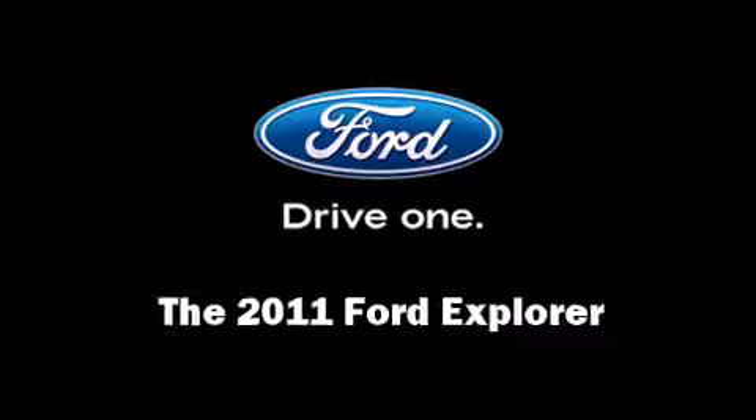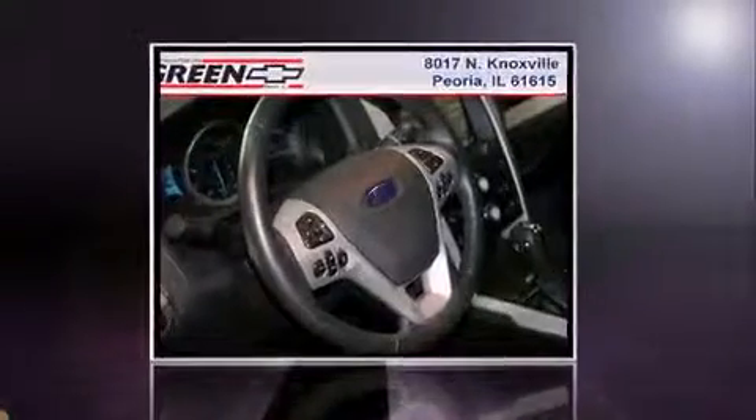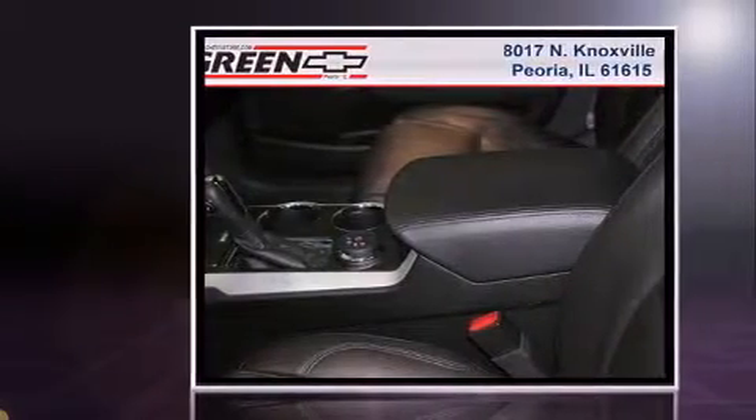Take command of the road in the 2011 Ford Explorer. With just over 20,000 miles on the odometer, this four-door sport utility vehicle prioritizes comfort, safety, and convenience.